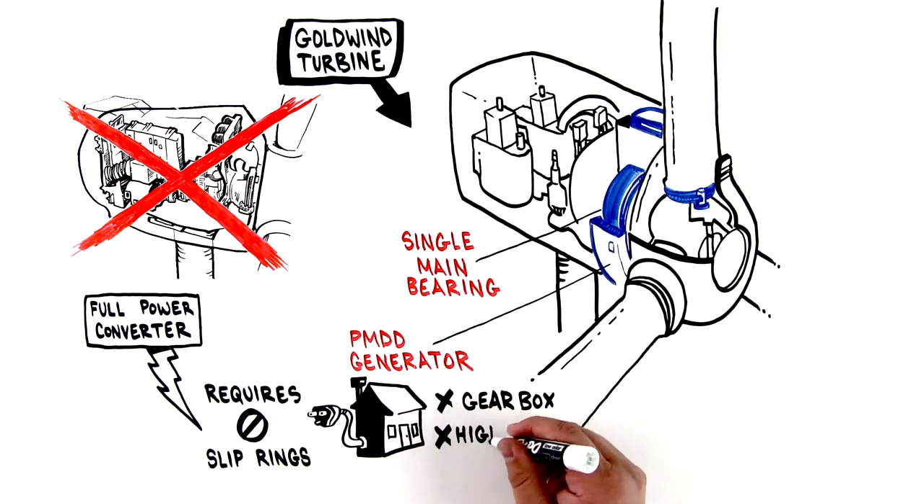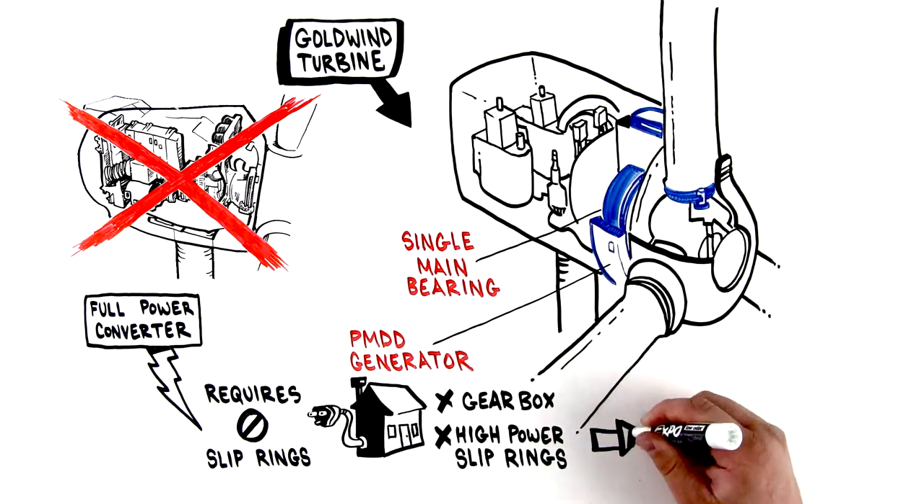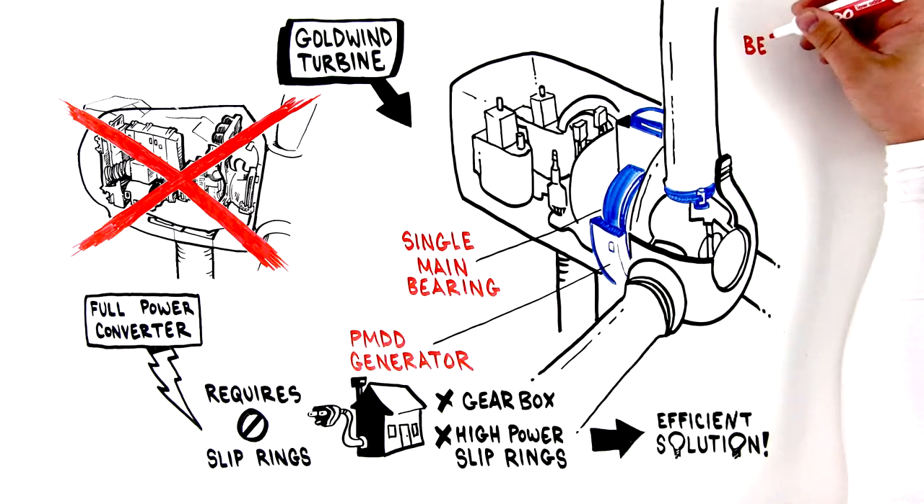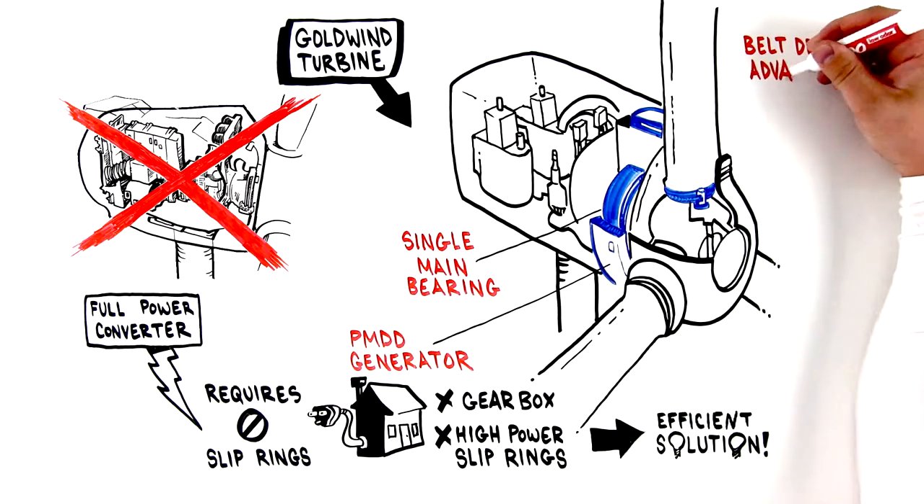The absence of a gearbox and high-power slip rings makes Goldwind's permanent magnet direct-drive system an efficient solution, meaning more reliability in the field.